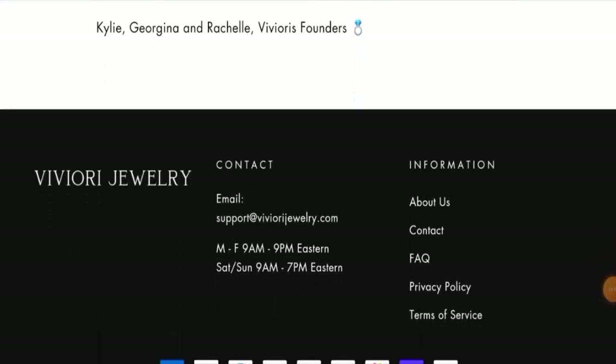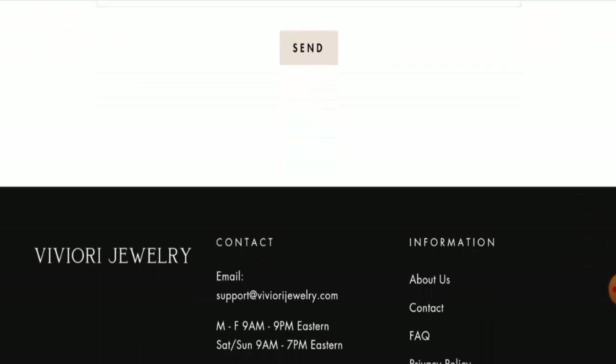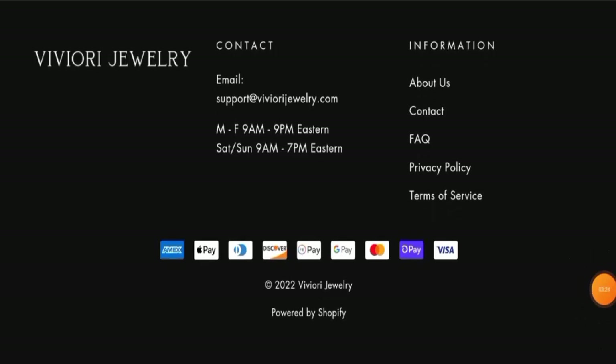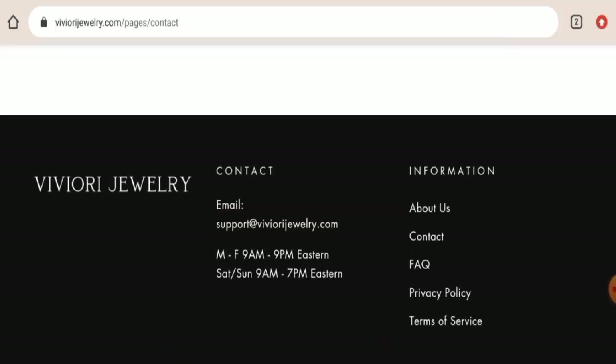If you want to know about the contact details, they have given it on the main homepage and they also have a separate page section for it, but the separate section does not have the information. So checking on the homepage, they provided their email address and the email address name does match the domain name, which can be taken as a positive sign.